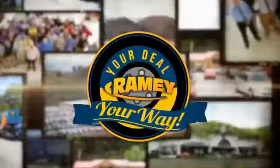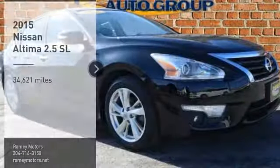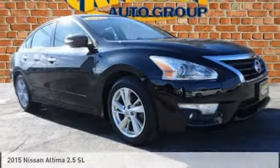When it's raining, it's your deal, your way. Stop by and take a look at the 2015 Altima.